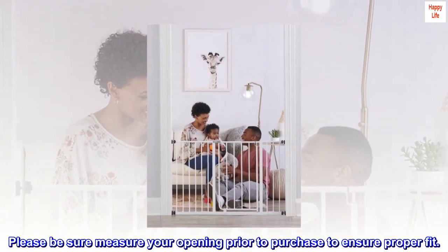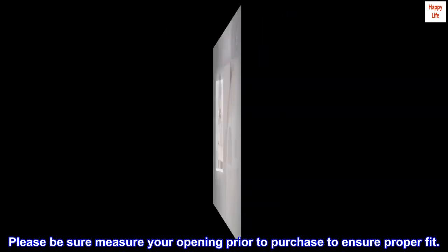Stands 30 inches tall. Please be sure to measure your opening prior to purchase to ensure proper fit.